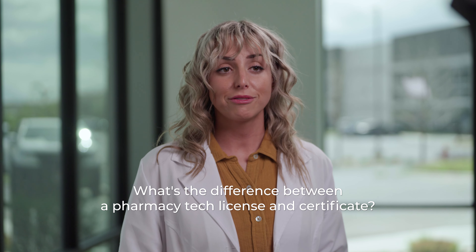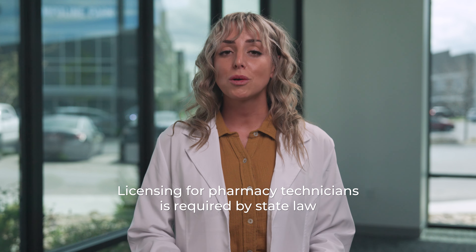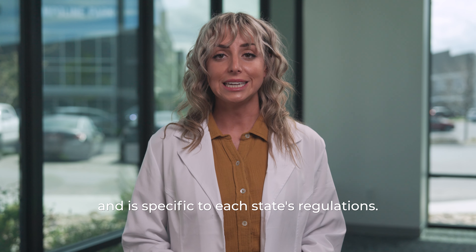What's the difference between a pharmacy tech license and certificate? Licensing for pharmacy technicians is required by state law and is specific to each state's regulations.